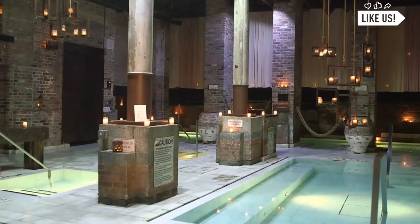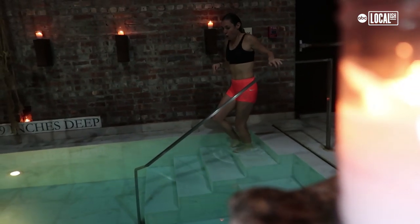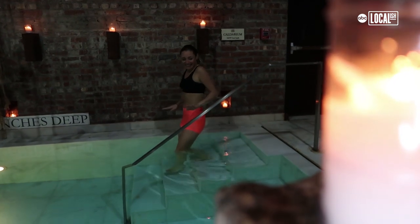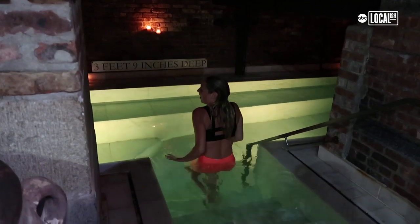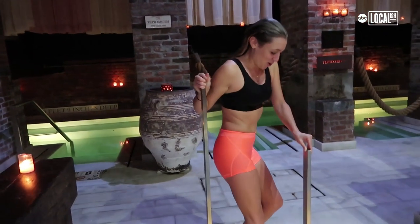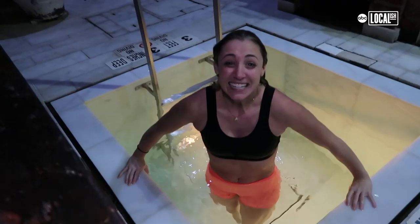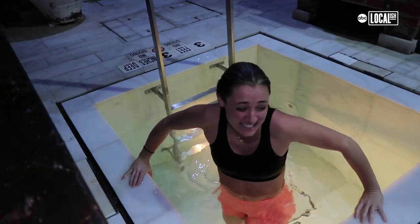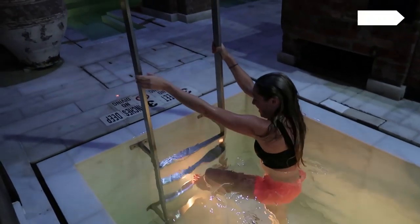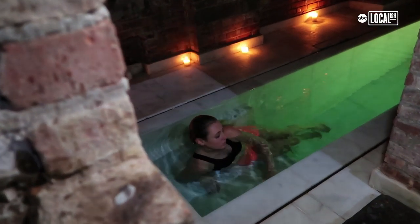We have an area with temperature baths — we have a hot, cold, warm, and ice bath, so they're completely different temperatures. This one's about 102 degrees. The one in the back is about 97. Then you have these really cold ones — those are 50 and 57 degrees. It's so cold, it feels freezing, like 30 degrees, not 50. The point is to go in each one to help your blood flow, and I could actually feel it when I went from one bath to the next.